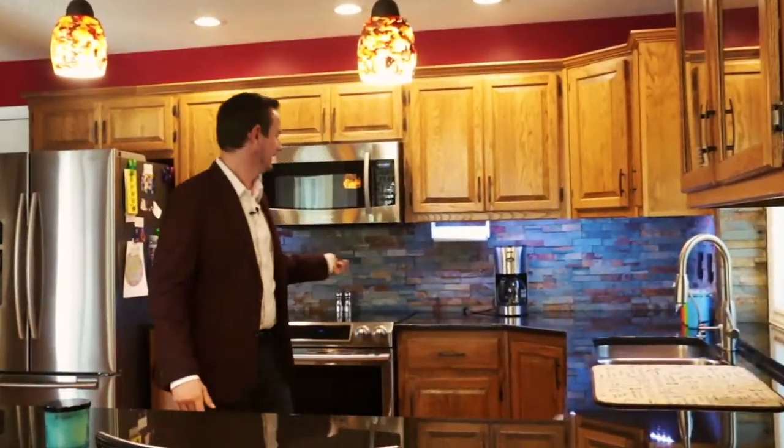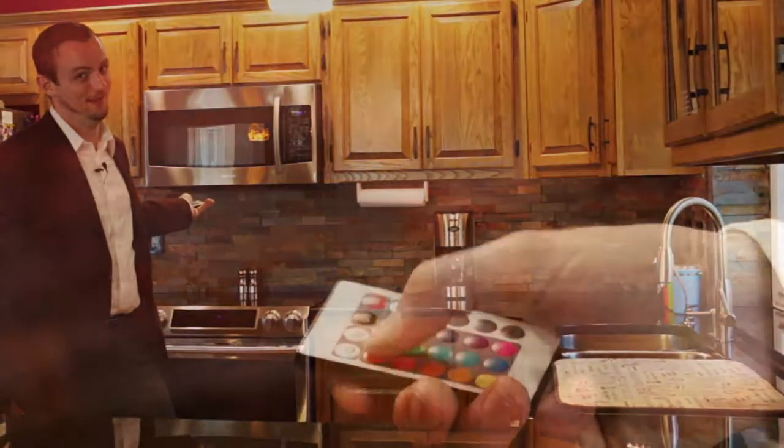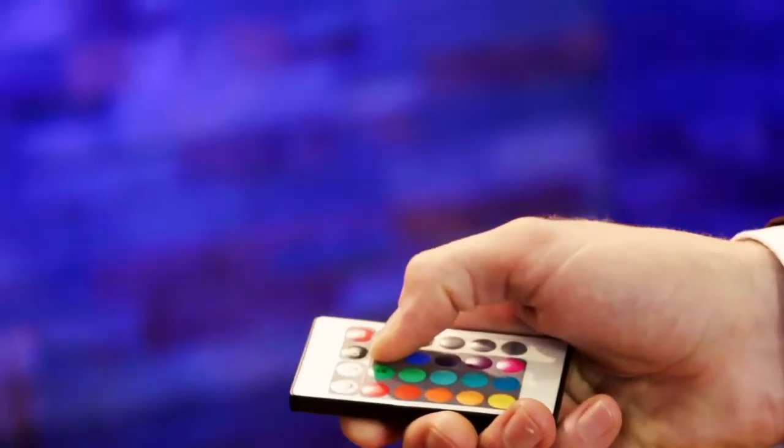Check this out. You can change all the colors depending on what mood you're in, kind of like mood rings. Maybe today I'm feeling a little bit orange — I can get the orange lights going on. Very nice.